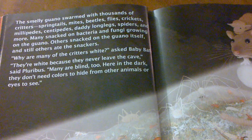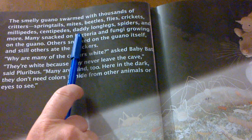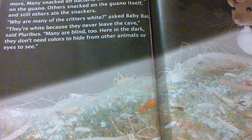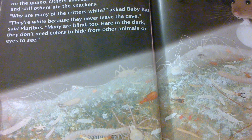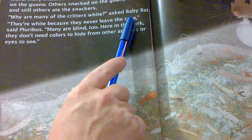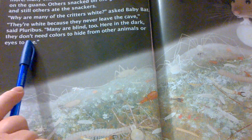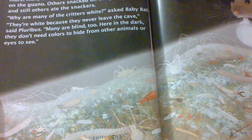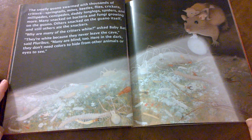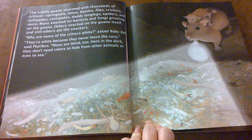The smelly guano swarmed with thousands of critters — springtails, mites, beetles, flies, crickets, millipedes, centipedes, daddy longlegs, spiders, and more. Many snacked on the bacteria and fungi growing on the guano. Others snacked on the guano itself, and still others ate the snackers. Why are many of the critters white? asked baby bat. They're white because they never leave the cave, said Plurbus. Many are blind too. Here in the dark they don't need colors to hide from other animals or eyes to see. Can you see all the centipedes, millipedes, mites, beetles, and other animals that are snacking on bat guano? Who knew so many life forms existed on the floor of a cave eating bat poop?